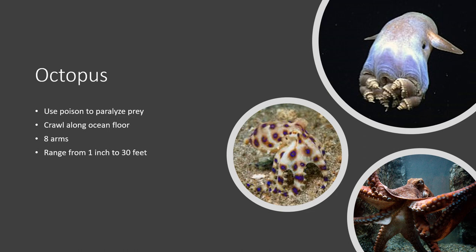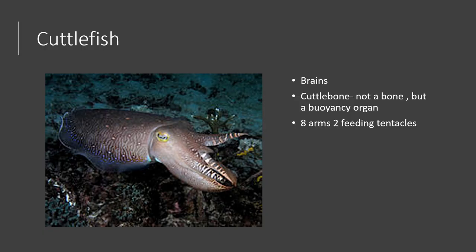Moving on to the next type of cephalopod, we have the cuttlefish. Cuttlefish have some of the largest brains of any invertebrate. What makes a cuttlefish a cuttlefish is the cuttlebone — which is not actually a bone, but a buoyancy organ inside the cuttlefish. Cuttlefish are more closely related to squid than to octopus, as they look more similar to squid. They have very complex eyes, eight arms, and two feeding tentacles like a squid.